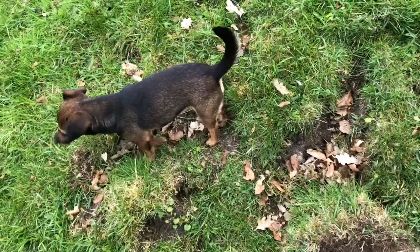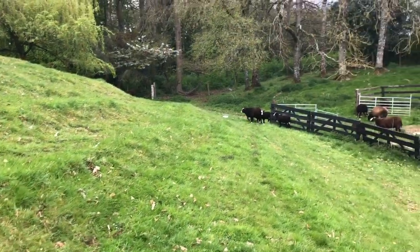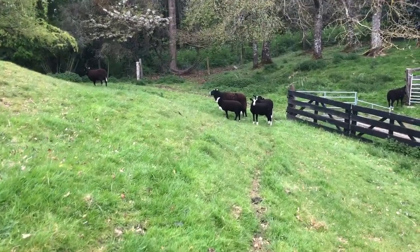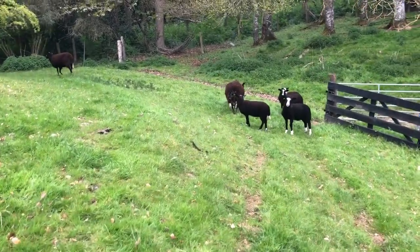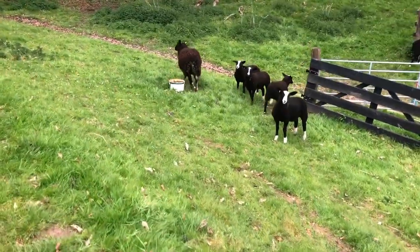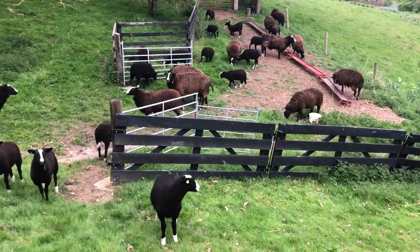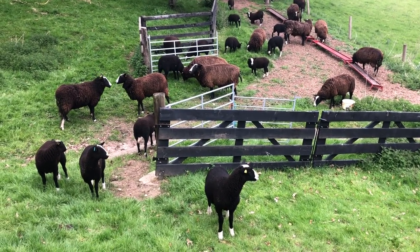That's part of what sheep naturally do — they will consume minerals they know they need and know how to source, even though they have what we as humans think are the appropriate minerals within that mineral bucket, and also in some of the food I'm feeding them. But they still need more and they know it, so they consume it where they can find it, which is in the anthill.